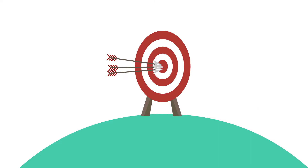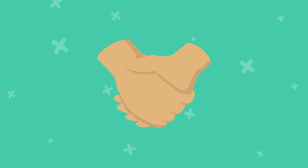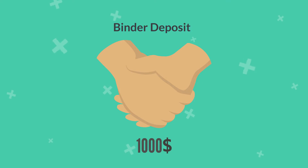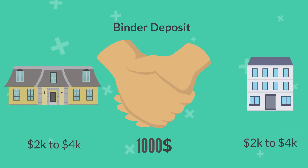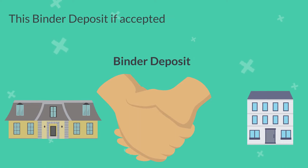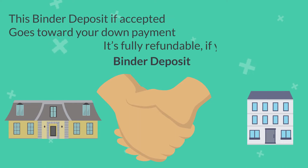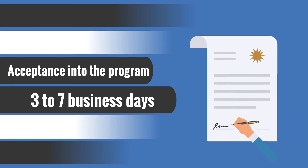Remember, our goal here is to get you to the finish line, so we want to make sure you're set up for success. To bind the contract, we will then need what is called a binder deposit. Typically it's around $1,000, but if it's a larger home, it may be up to $2,000 to $4,000. This binder deposit, if accepted, goes towards your down payment — it's fully refundable if you're not accepted. Usually, acceptance into the program takes between three and seven business days, and then you can sign our agreement with our attorney.